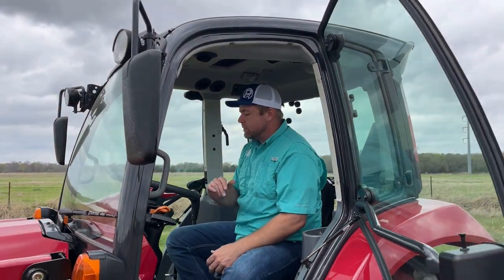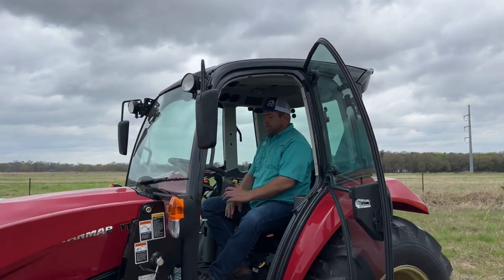Yanmar has been producing these tractors as long as I've been a dealer, and I know they were producing them a few years before that. The YT with its IHMT transmission has been out a while, so it's a proven transmission that I don't think is going to give you any trouble.